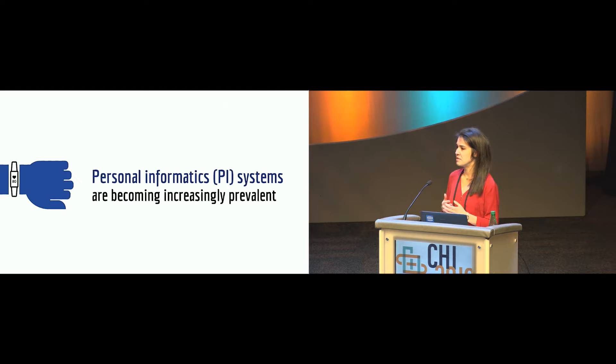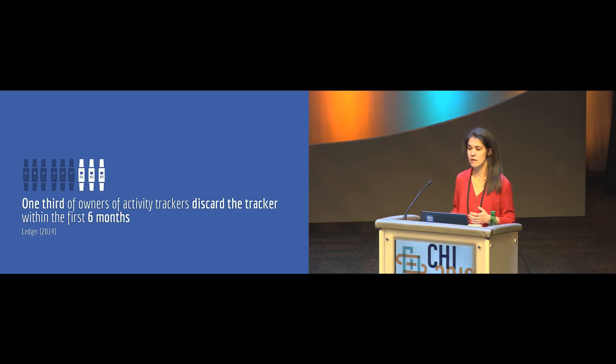Let me start by introducing the context of our work. As many of you might know, personal informatics systems — tools that help people collect and reflect on personal data, such as the amount of steps people walk — are becoming increasingly prevalent. However, despite the potential of these tools, recent research has emphasized that people fail to get insights from behavioral data, and they often discard the tools after a couple of months of use.